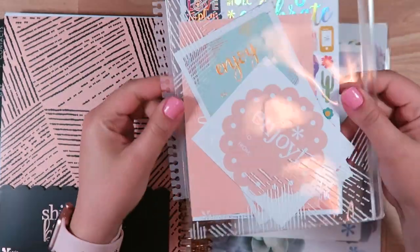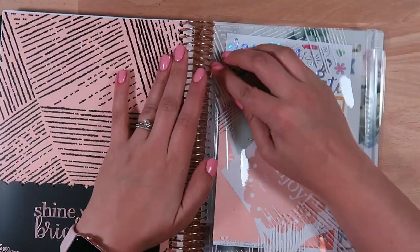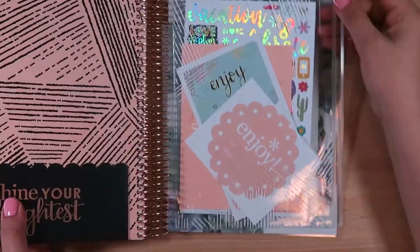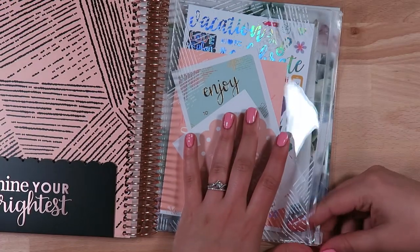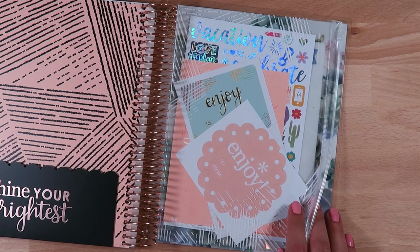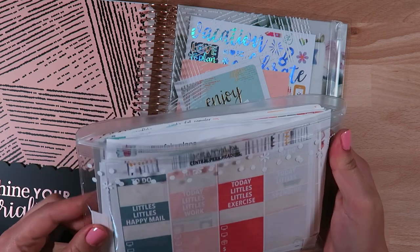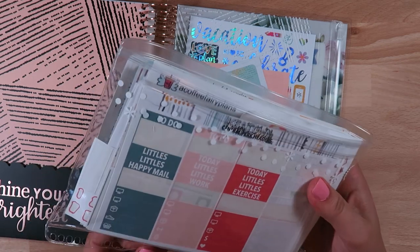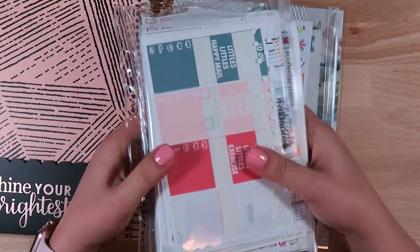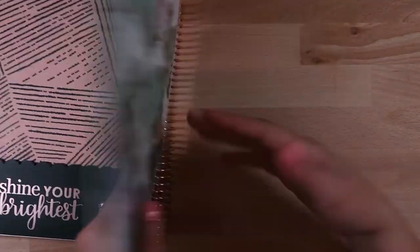I always just keep the pouch in the back because I really do use these. I even store some stickers in an older one - it didn't have the zip enclosure one year, I think it was the year they did the dots or something. But I still use this all the time - this is where I keep all of my leftovers and then I end up using them in spreads.